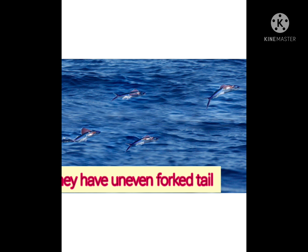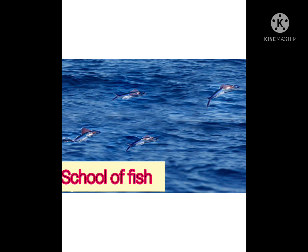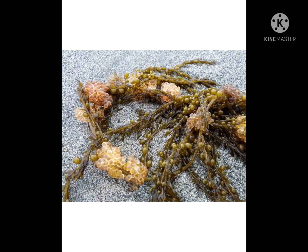They feed on crustaceans and planktons. Their feeding groups are called a school. While gliding, they can flap their fins like wings. They have excellent vision due to their large eyes.